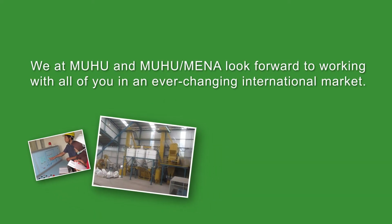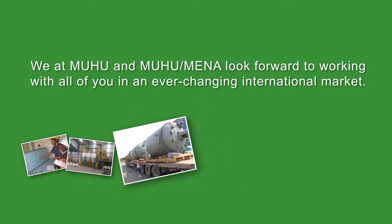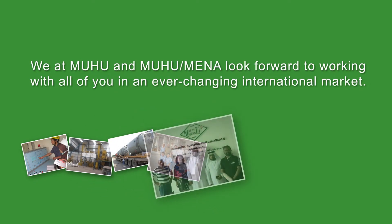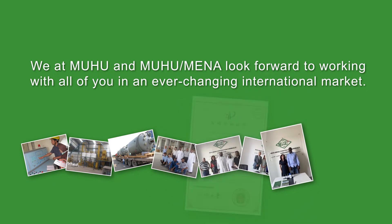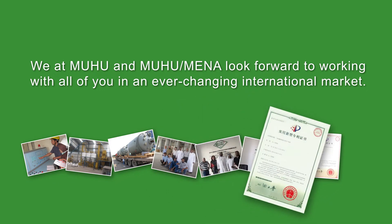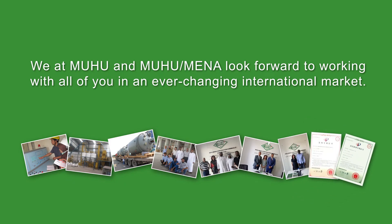We at Moohoo look forward to cooperating with all of you in the field, sharing our expertise in an ever-changing international market. Thank you.